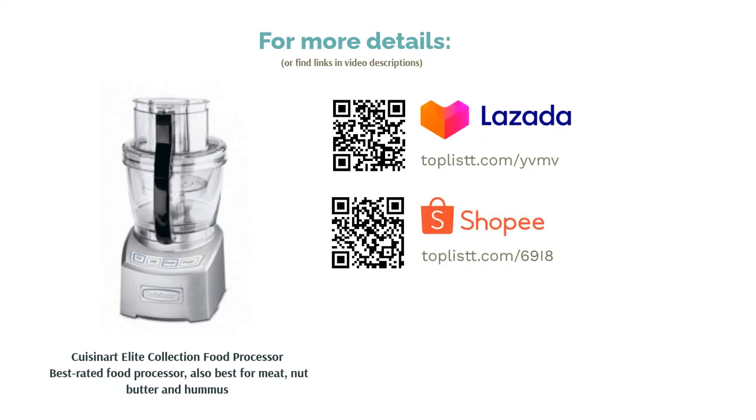So, if you don't mind the lack of a whisk attachment, then this kitchen essential is perfect for you.